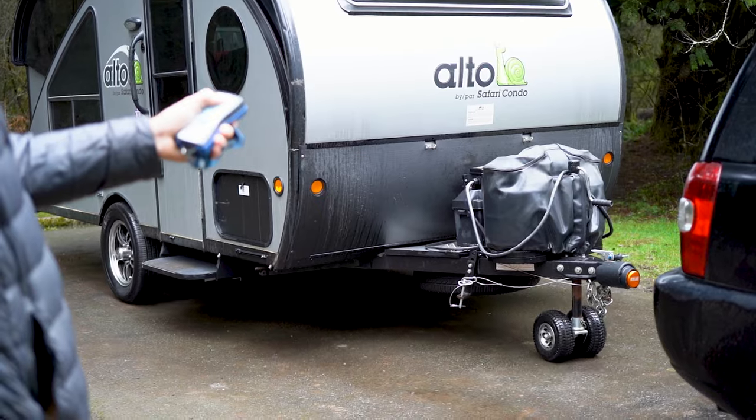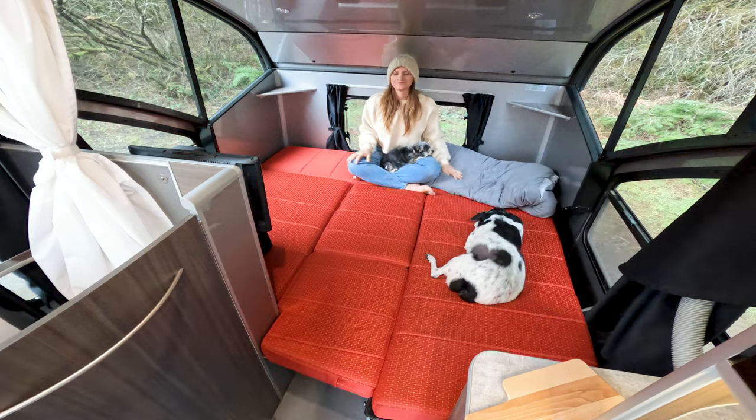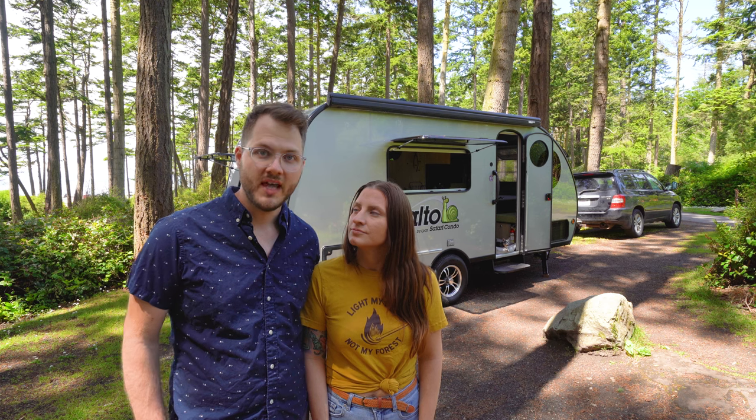If you watched the first video that we uploaded to this channel, we did a full walkthrough tour of the Alto R1723. It's a 17-foot trailer made by Safari Kondo that has a retractable roof, and when the roof is raised up you get these beautiful panoramic views through windows along the roof line. When collapsed, the trailer is short enough to fit into most standard garages.